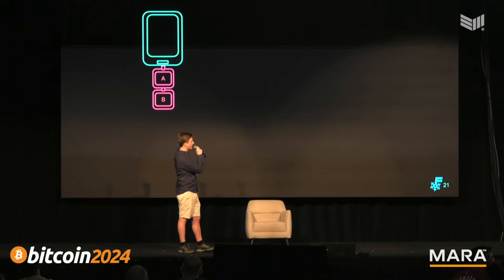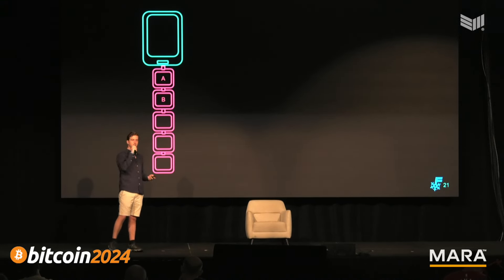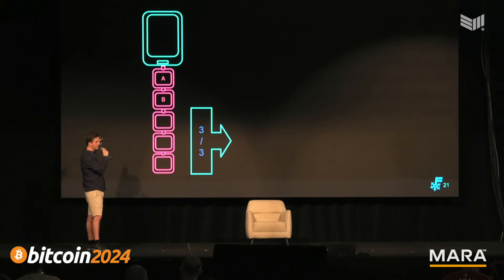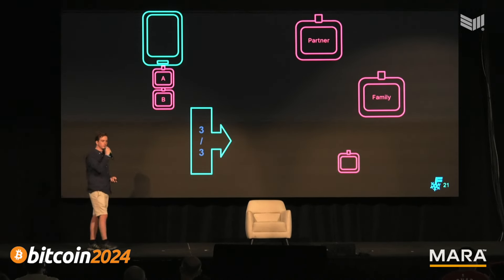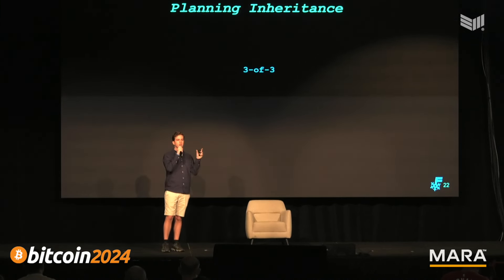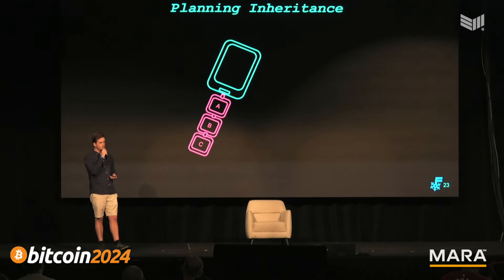FrostSnap makes inheritance very easy. Imagine you made a 2-of-3 multi-sig with three FrostSnap devices. You can take two of those devices, get a few more FrostSnap devices, daisy-chain them, and create a second multi-sig that accesses the same wallet. So from your original 2-of-3, plug in three more devices and make a 3-of-3 — share those devices with your partner, a family member, and your lawyer. This additional access structure accesses the same funds, making inheritance dead simple.